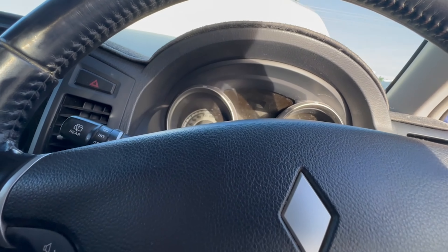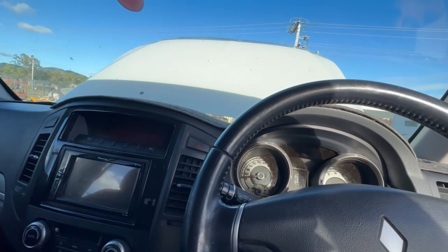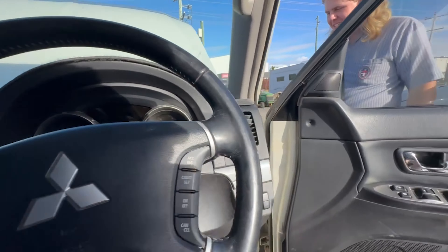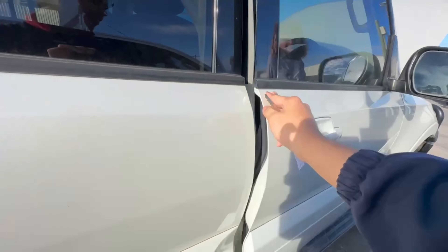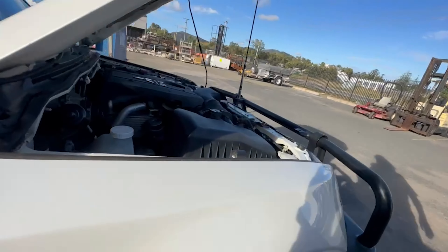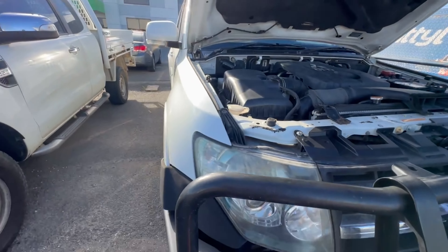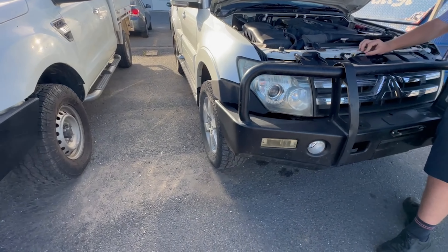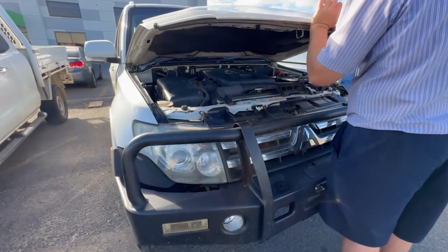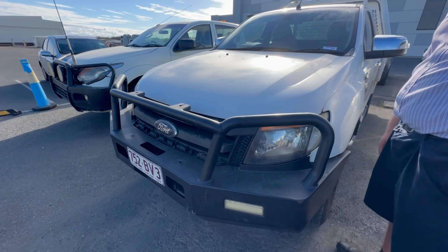For 312,000 kilometres on a diesel, I thought this would be nothing, but I guess not. Unfortunately this one's not on my list anymore, so moving on to the next one — a Ford Ranger.